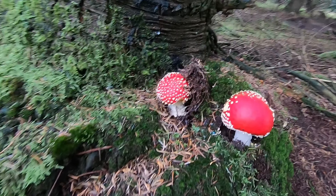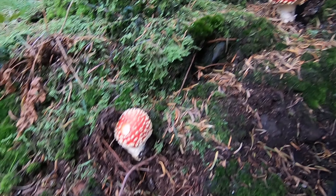We've got some Super Mario World mushrooms going on here. Look at these little guys.